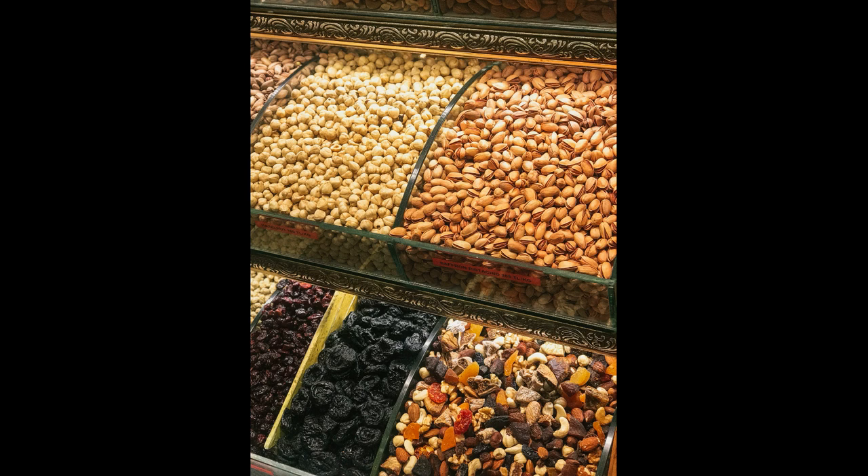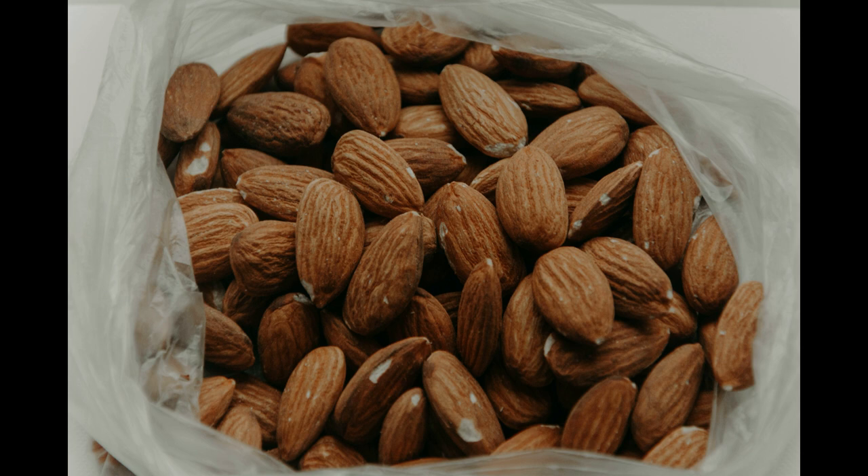Nuts and Seeds. Nuts and seeds, such as walnuts, almonds, and pumpkin seeds, are excellent sources of antioxidants, vitamin E, and healthy fats. They can support brain health and improve cognition.